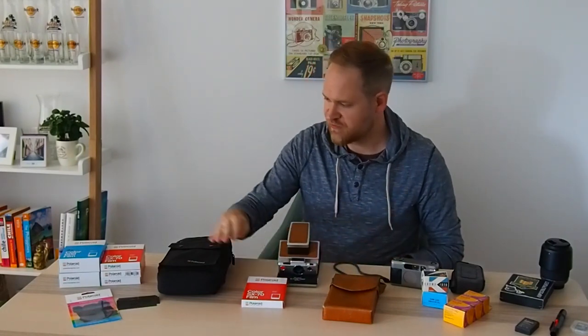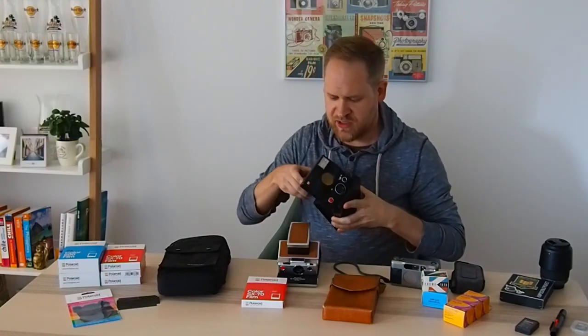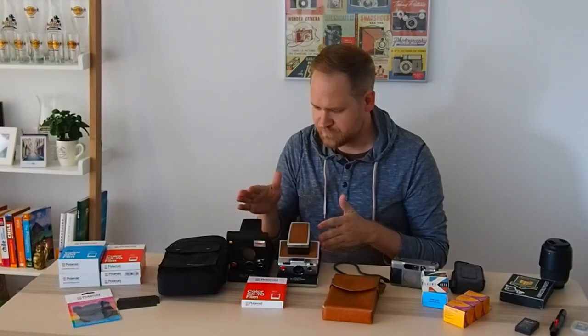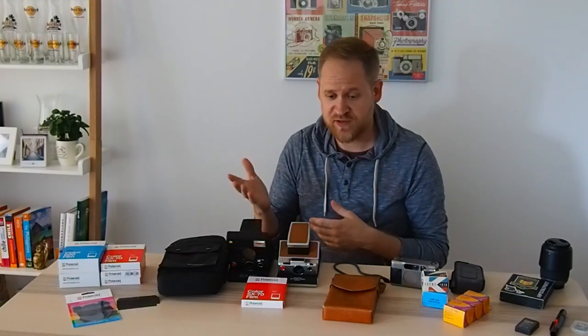I'm bringing this SX-70 in its original SX-70 leather bag — this is my main instant camera. I'm also bringing 600 color film for my SLR 680, which is this foldable SLR camera here. I'm bringing two cameras because one broke down on my last trip to the US West Coast — the autofocus stopped working, and I had a lot of out-of-focus pictures before I realized the problem. So I'm really happy to have a backup camera again this time.